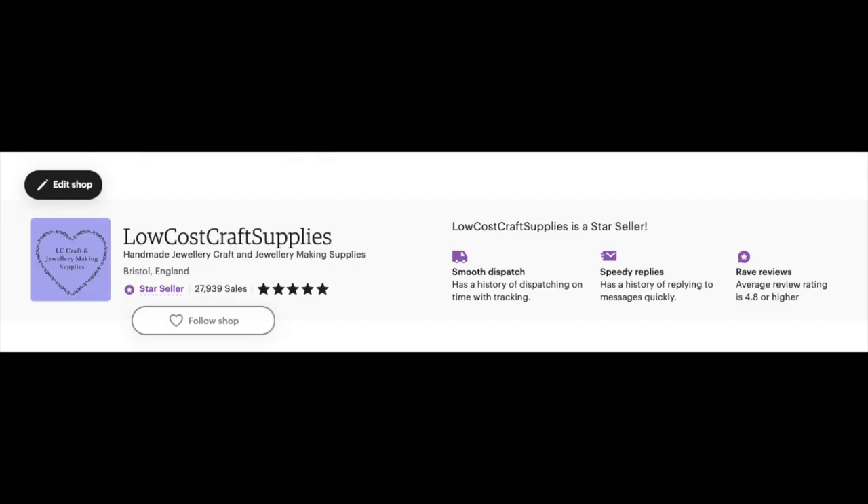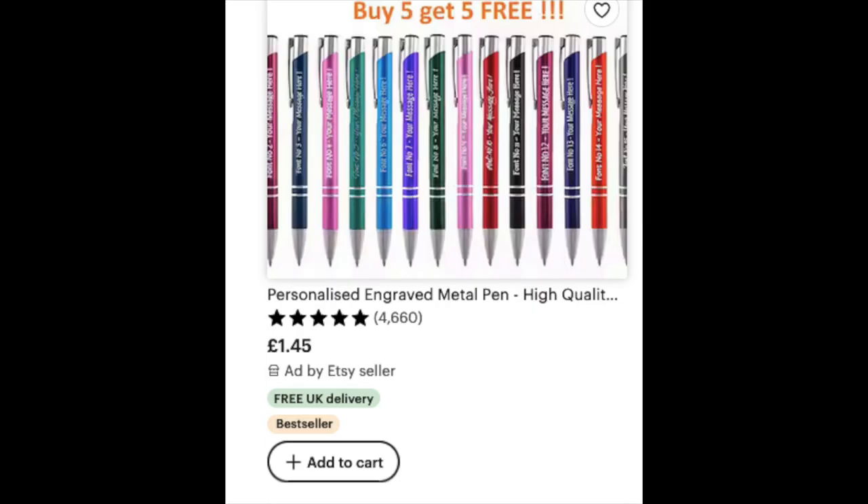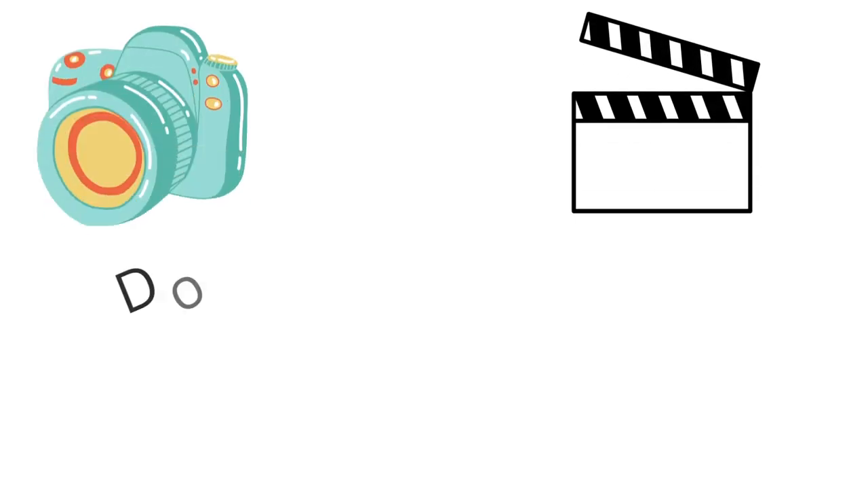Research your niche. I don't mean copy someone else, but see who has that star seller badge and who has products sitting in lots of baskets. This will show that they are doing things correctly. Again, don't copy, but see what keywords they are using. Are their photos better than yours? Do they photograph their products in a different way, giving better views of the product? Do they use all ten photos? Are they using videos?